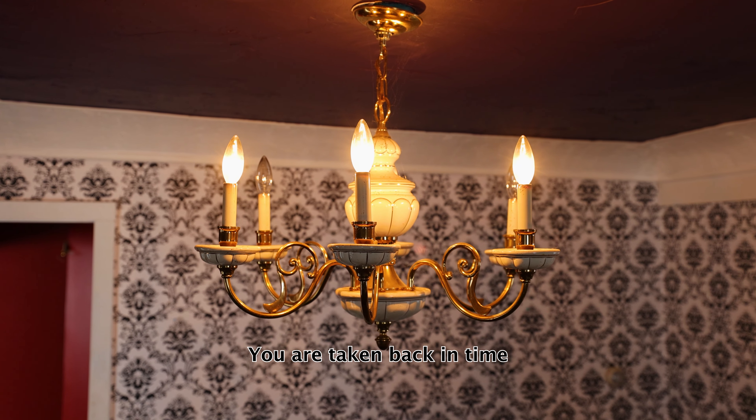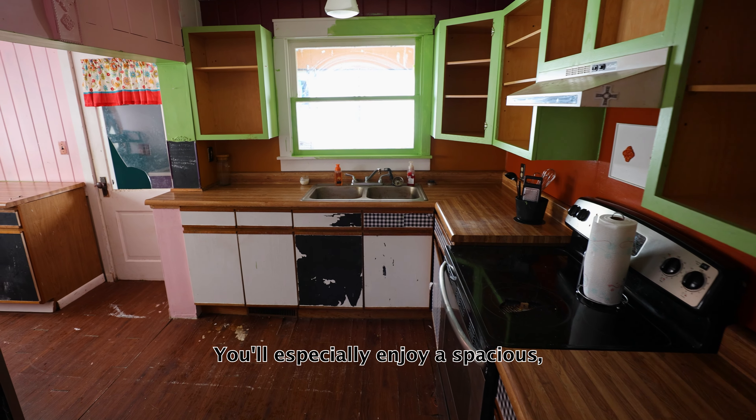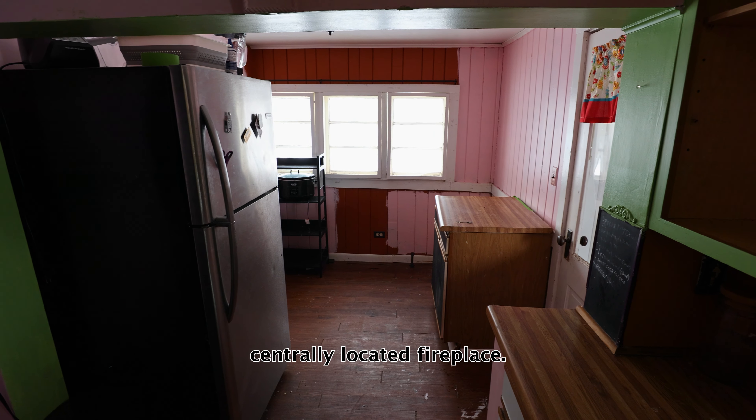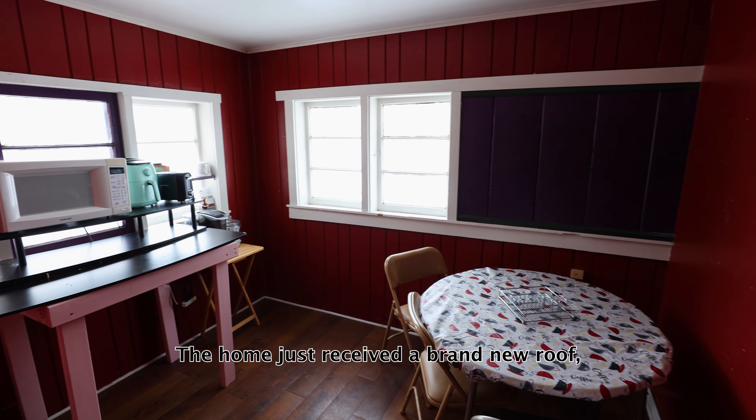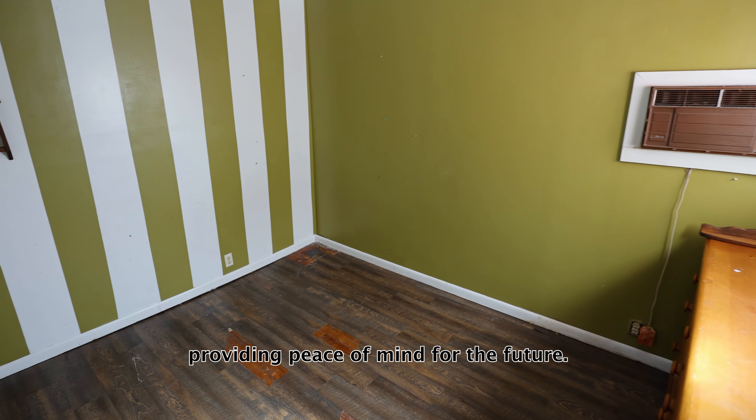As you step through the front door, you are taken back in time by the home's features. You'll especially enjoy a spacious, centrally located fireplace, perfect for ambience or extra warmth. The home just received a brand new roof, providing peace of mind for the future.